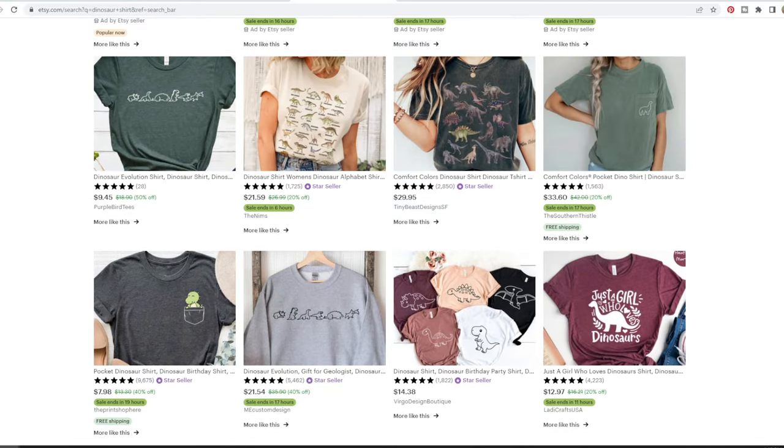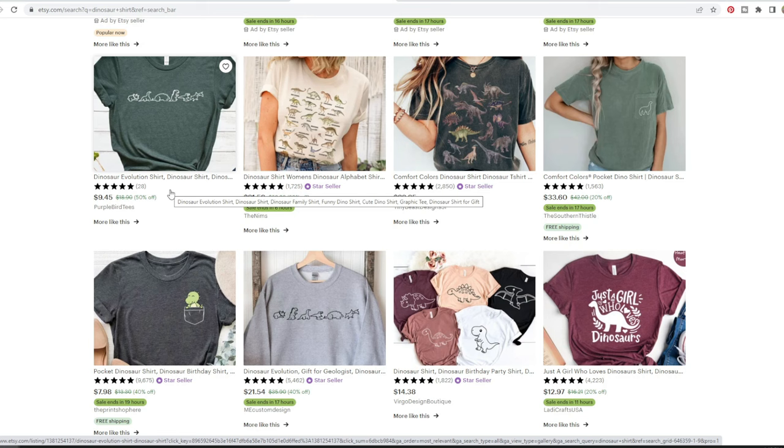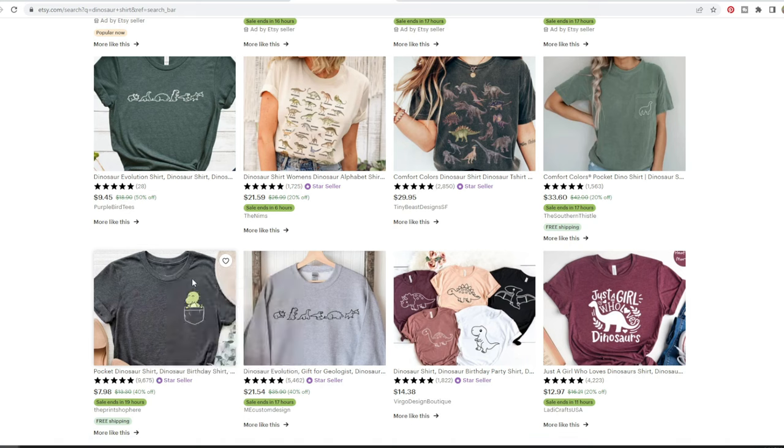What you're going to look at in these search results is how many reviews each shop has — you'll see that number next to the stars. For example, this store has 1,700 reviews but this one only has 28. Find the products with the highest number of reviews. I'm not going to click on one with only 28 reviews since they're probably a very new seller, but this one with 9,600 reviews is a great one to click on — go ahead and open that in a new tab.